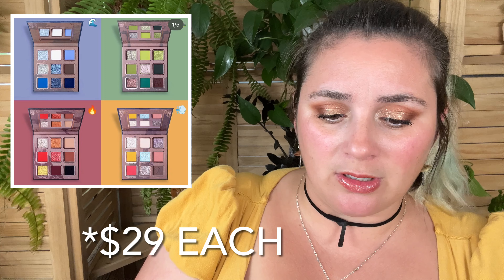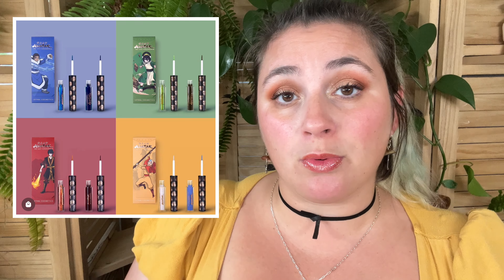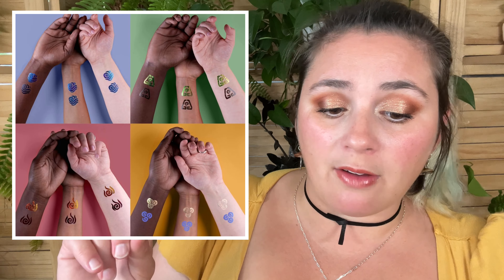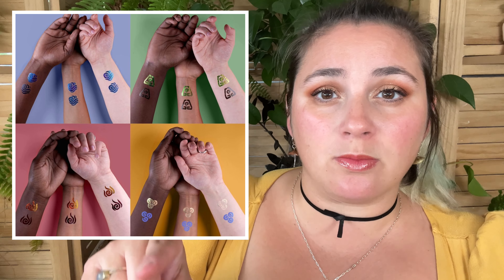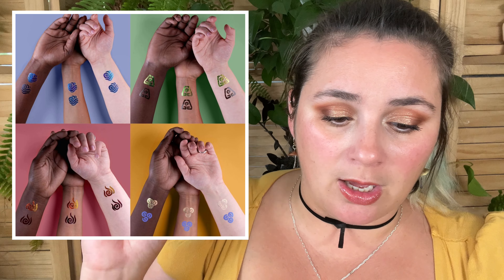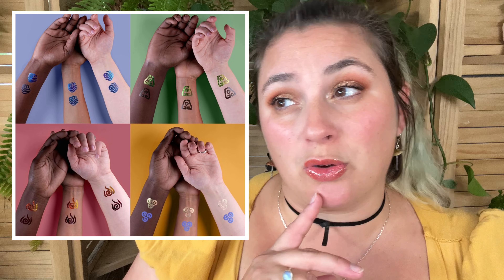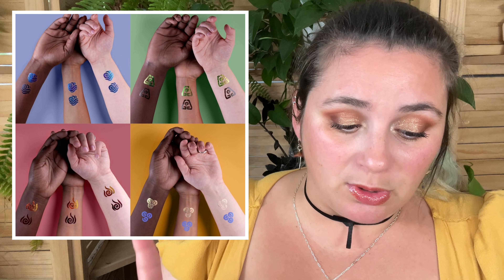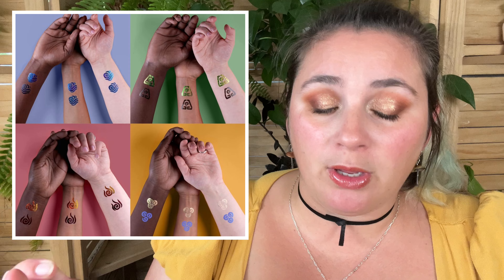With this collection, they also released eyeliner sets — the Katara eyeliner set, the Toph eyeliner set, Zuko and Aang — and you can get the eyeliner bundle. Each of these sets comes with a matte liner: Fire Nation is a deep burgundy, there's a brown, and a deep blue which is honestly the prettiest to me — that's the Katara one. Actually, that multi-chrome green is so pretty. There are four eyeliner sets here, retailing for $19 each, each coming with a matte and a multi-chrome liner.